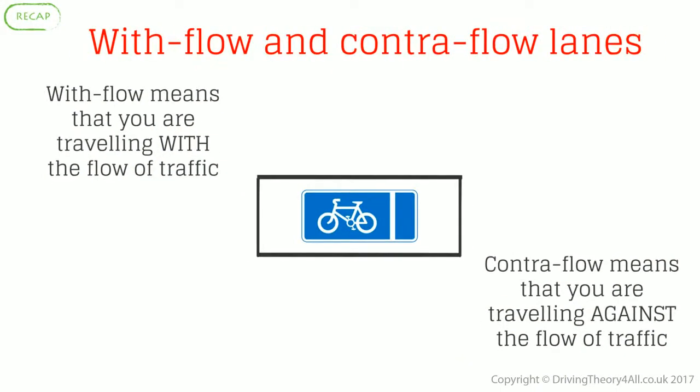With-flow and contra-flow lanes. With-flow means that you are travelling with the flow of traffic. Contra-flow means that you are travelling against the flow of traffic.